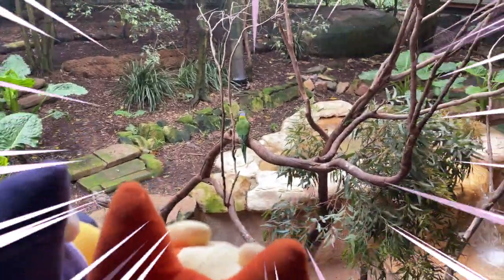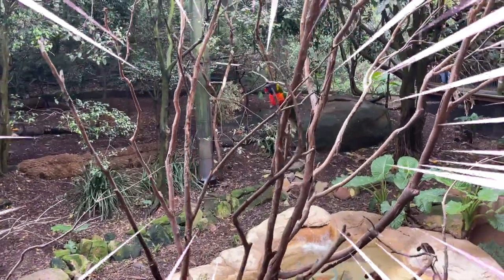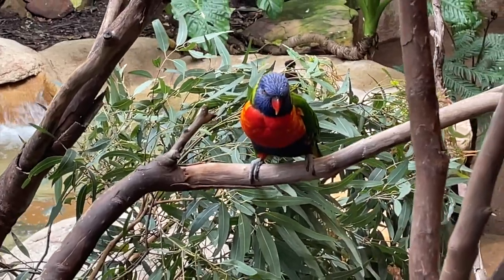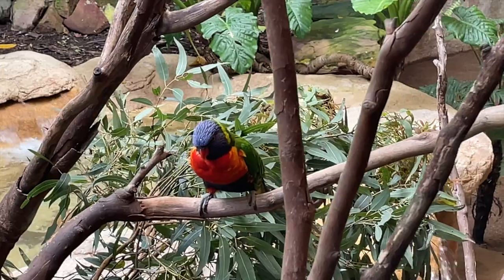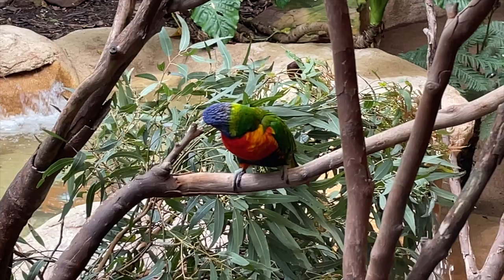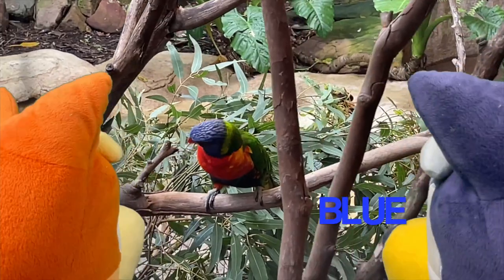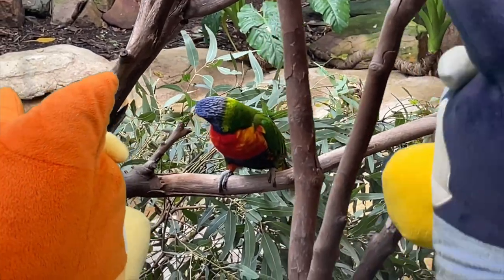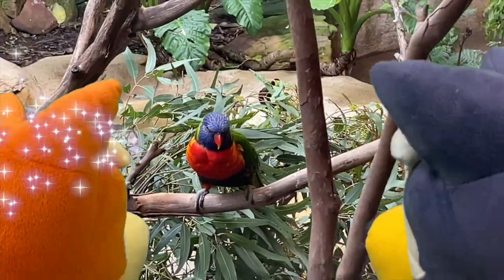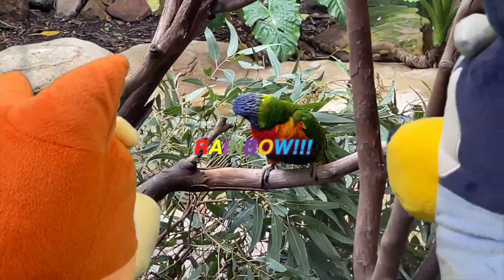Oh my god, a beautiful bird! Alright kids, this very pretty bird is called a rainbow lorikeet. It's got all the colours of the rainbow — what colours can you see on it? Yellow! Blue! Green! Blue! And all the colours of the rainbow!